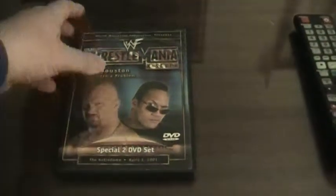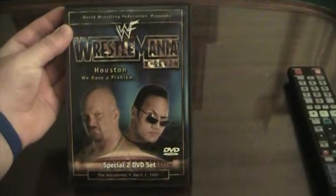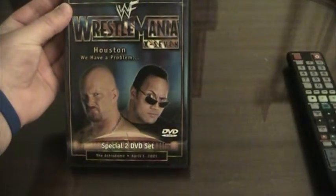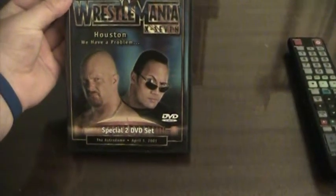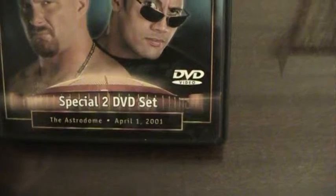Taking a look at the cover, we have the promotional poster that was done in 2001 for the event, with The Rock and Stone Cold Steve Austin on the cover over the Reliant Astrodome. It says Special 2 DVD Set, the Astrodome, April 1, 2001. Up at the top we have the WWF WrestleMania X7 logo.